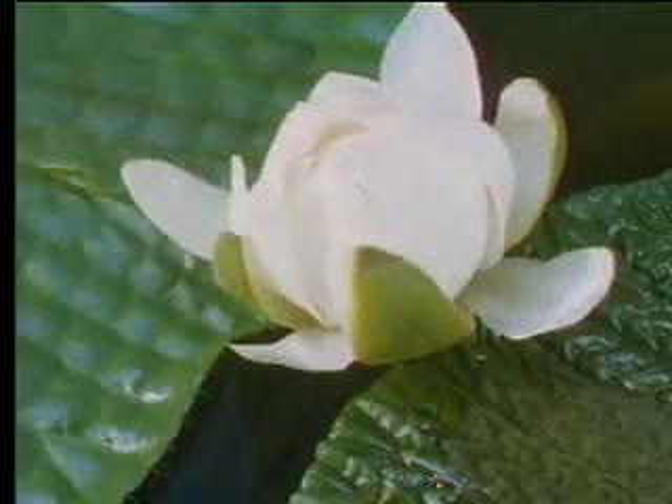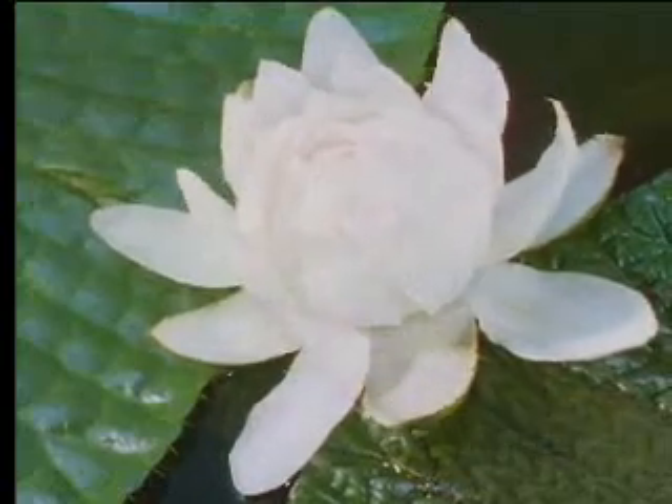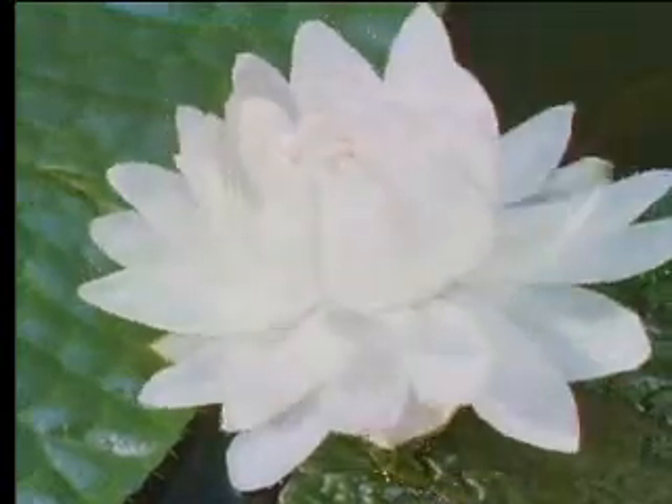The giant lily's flowers are on an equally monumental scale. They're about a foot across.